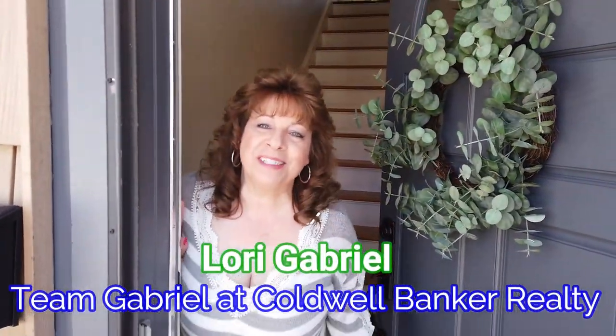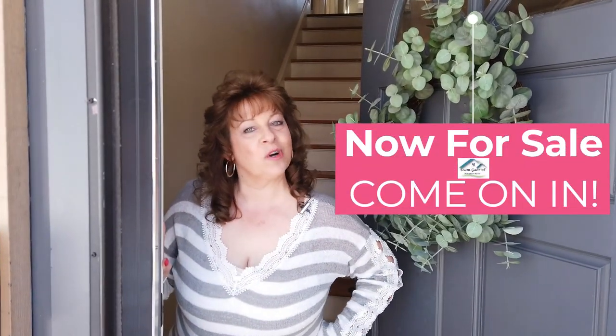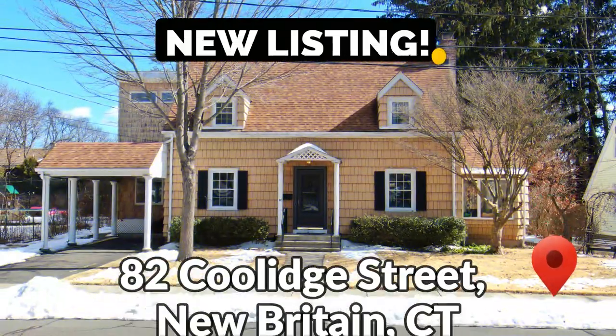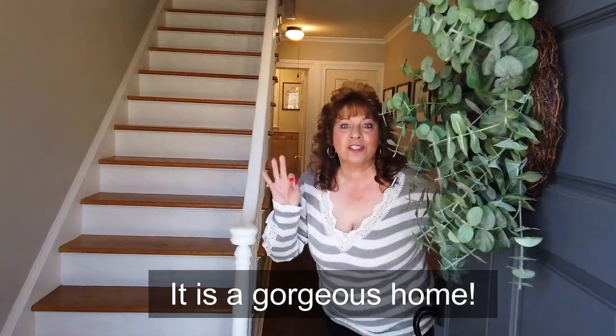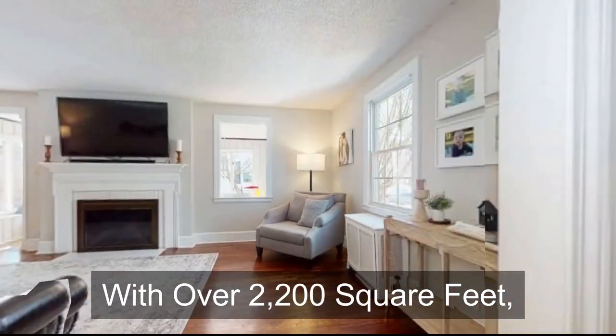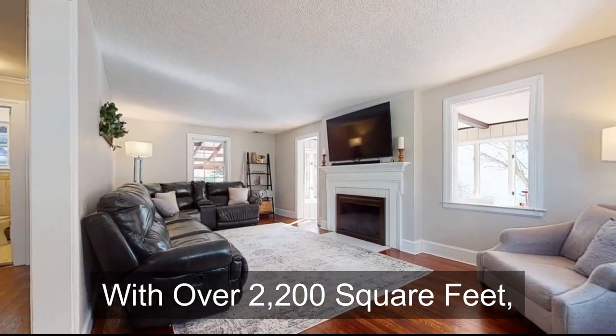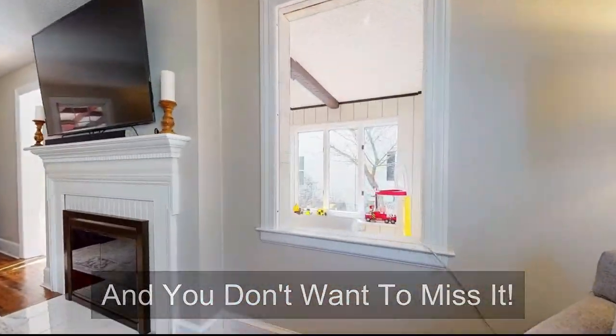Hi, I'm Lori Gabriel with Team Gabriel Coldwell Banker. Come on in and check out this gorgeous home. This is 82 Coolidge Street in New Britain. It is a gorgeous home with over 2,200 square feet. This house is in impeccable condition and you don't want to miss it.